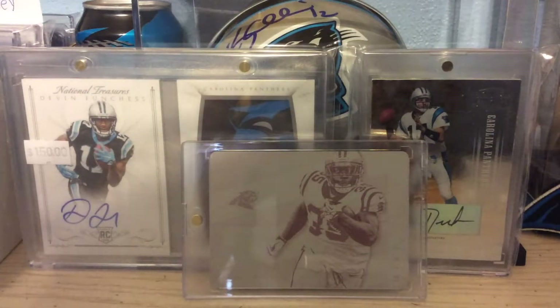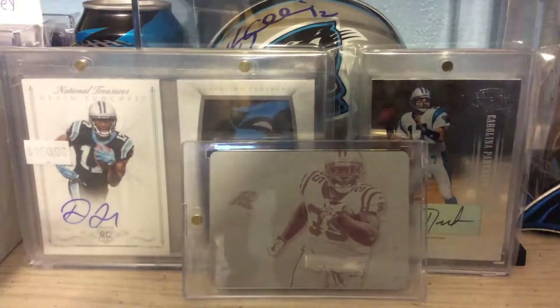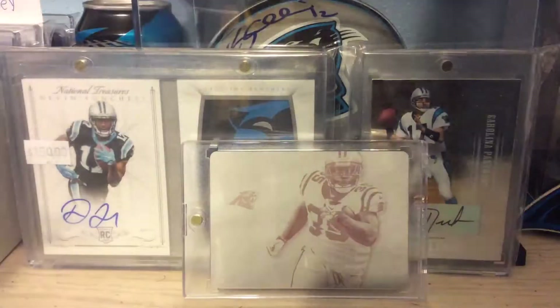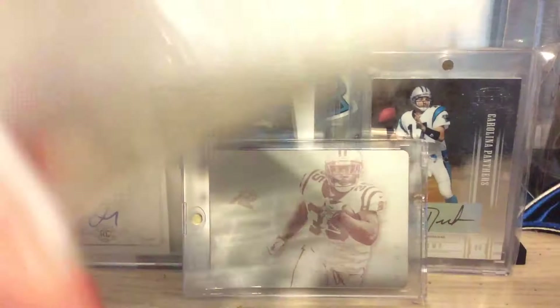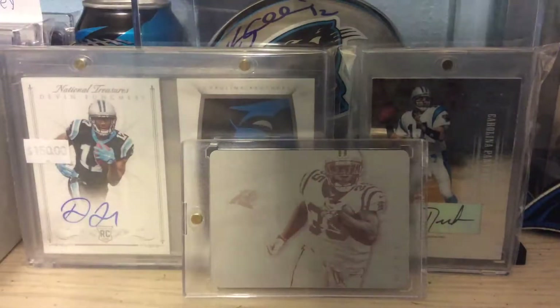This is from Sumio Tada. Well, Mr. Sumio, thank you for my mail. I'm pretty sure this is from eBay.